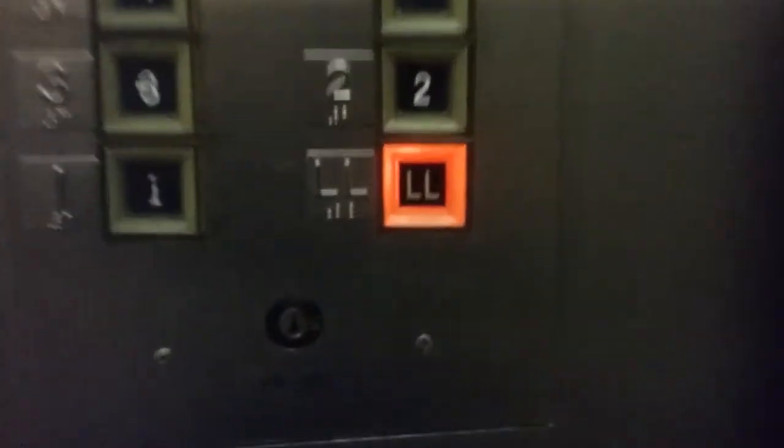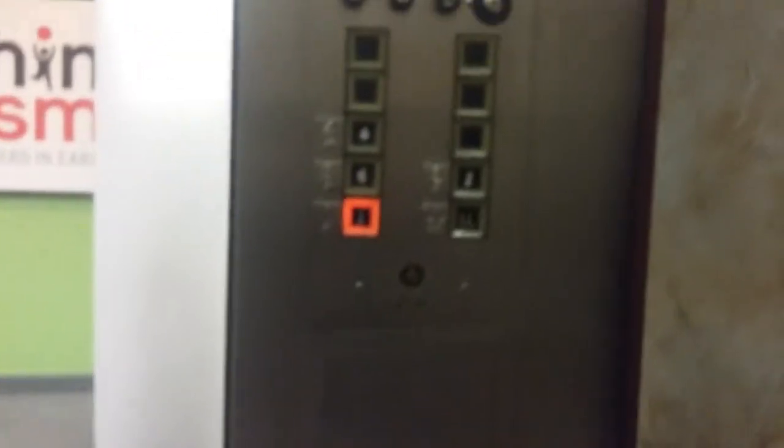Watch the button go out. And we'll watch the classic button — they're on. There goes the end.